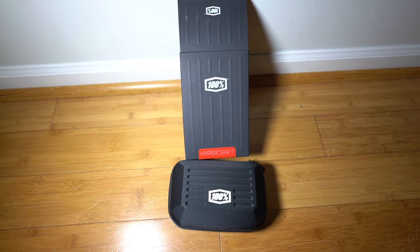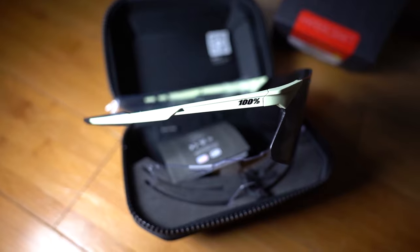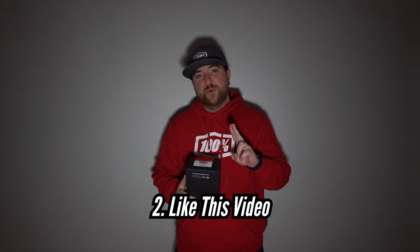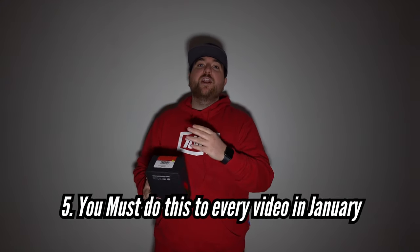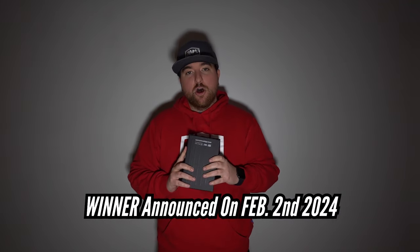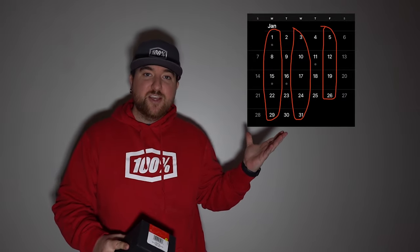For January's giveaway, I am giving away another pair of 100% sunglasses, but they are the Hyper Crafts. All you have to do to win is the same as last month: 1. Be subscribed to the channel. 2. Like this video. 3. Leave a comment down below. 4. Watch this video all the way through to the end. Do that for every video in the month of January, and the winner will be announced on February 2nd. Here are all the dates videos will be dropping. Be sure to follow all the rules to be entered, and best of luck.